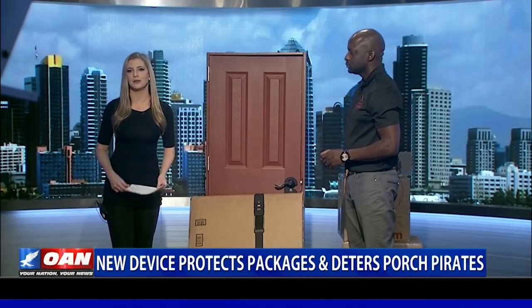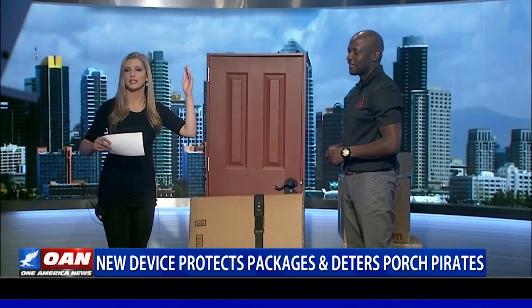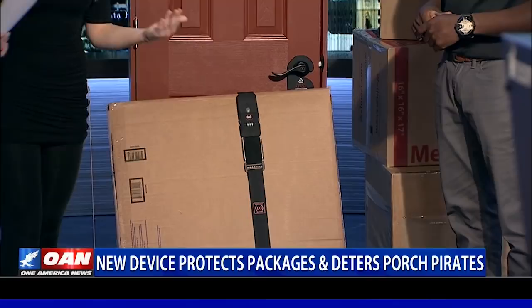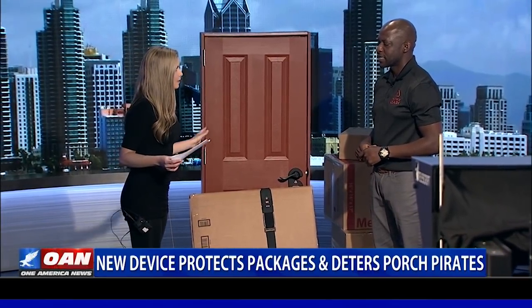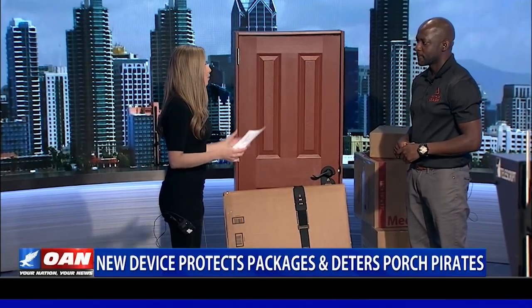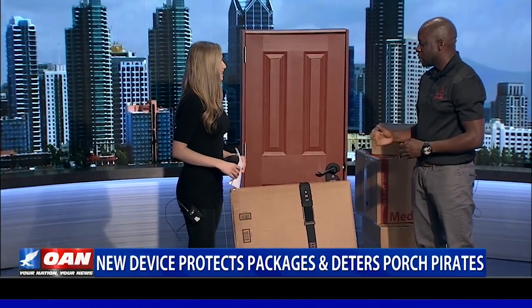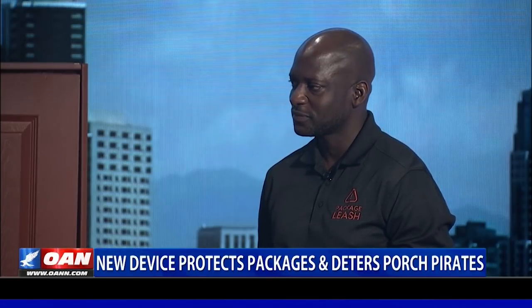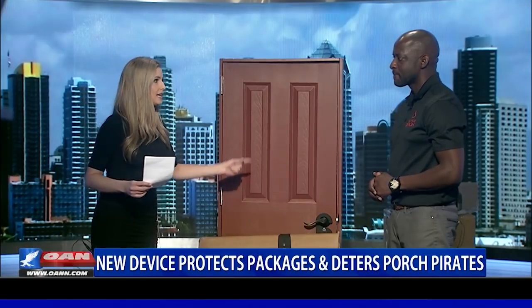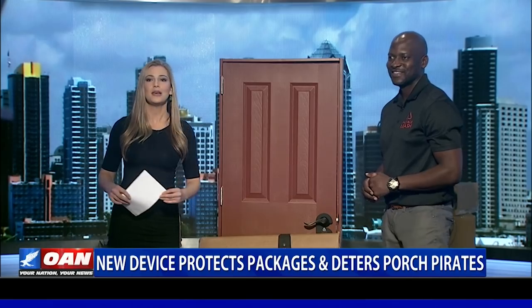Someone across from my apartment had a video game console — something you'd see in an arcade, this tall — delivered right there, and they even had pictures of it. Another big point is that those camera devices get hacked into as well, so this is a really great solution. Where can people find out more about Package Leash? Simply go to PackageLeash.com. It's also available on Amazon, but PackageLeash.com is where we're located — you can find more information and demonstrations there. Thank you so much for having me.